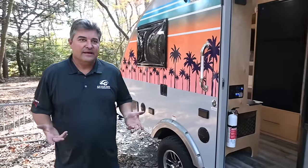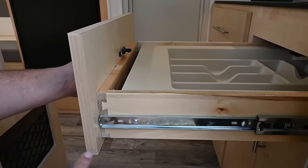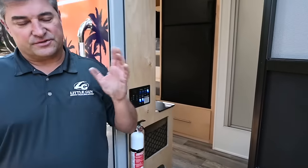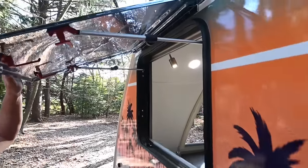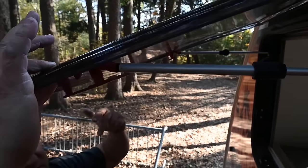Before we head inside, I want to talk about what makes our Little Guy brand stand out — I call it the four W's. Number one is the woodworking: we use hardwood maple with dovetail construction, so our cabinetry is almost residential quality — not glued and screwed but very high-end woodwork across all models. The second W is windows — this trailer has lots of them, all dual-panel acrylic insulated.